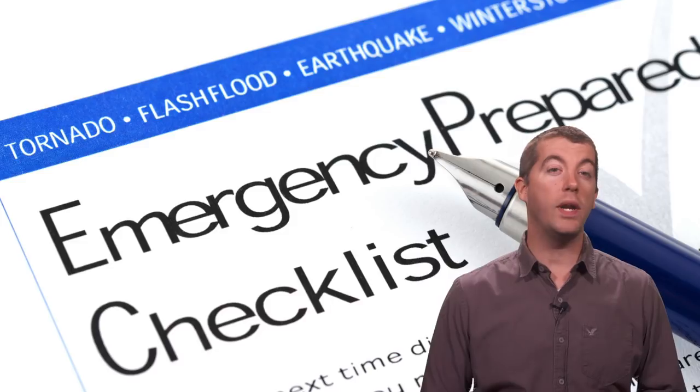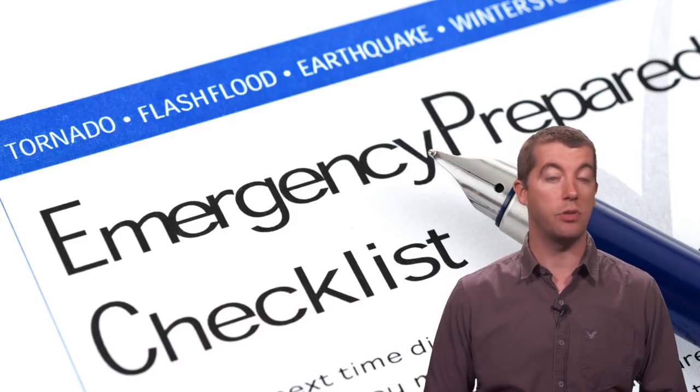Speaking of safe, let's go through a quick checklist. Queen Anne's County residents should also take the following actions to remain safe.